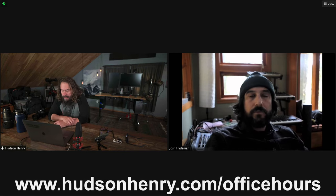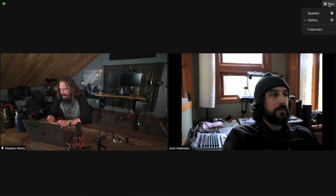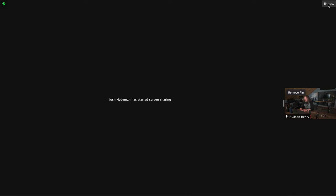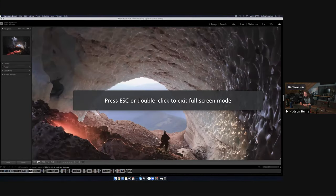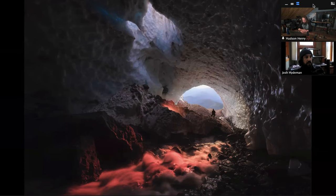So let's jump in and talk to Josh. I'm really thankful for you being here and I want to share with people the amazing images that you create. You mind sharing your screen and we'll just jump in and have a look at some of this stuff? Oh man, yeah I'm stoked to be here, thank you Hudson.